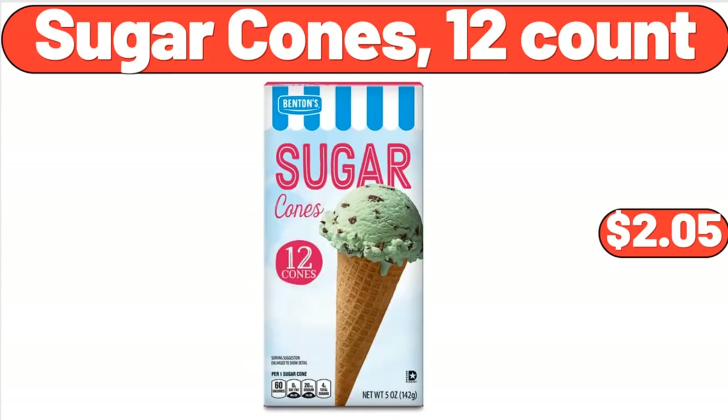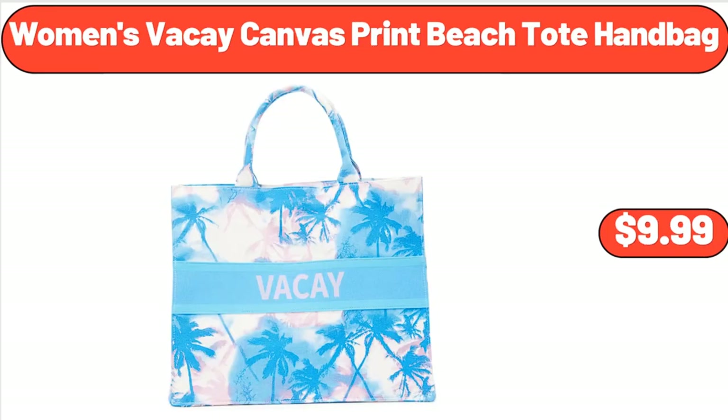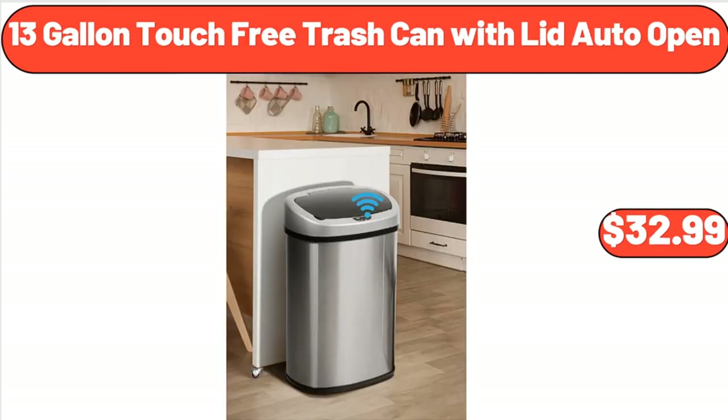Sugar Cones, 12-Count, $2.05. Bake Shop Chocolate Chip Cookie Sandwiches, $4.79. Women's Viki Canvas Print Beach Toad Handbag, $9.99. 13-Gallon Touch Free Trash Can with Lid Auto Open, $32.99.